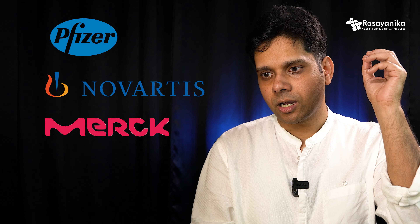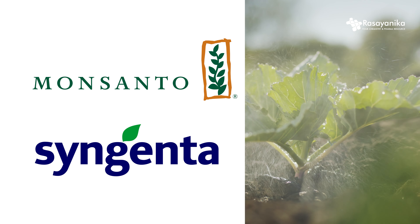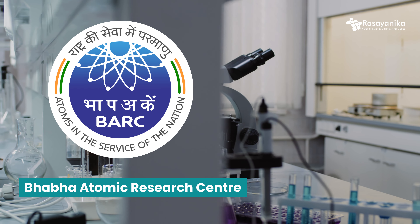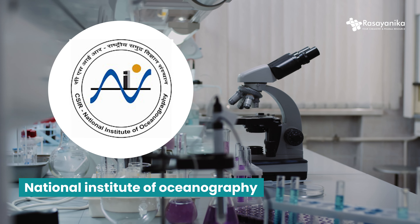For career growth opportunities, in pharmaceuticals you have big companies like Pfizer, Novartis, Merck, and Sun Pharma. In chemical manufacturing there's Reliance Industries, Tata, BASF, BHEL, and Dow Chemicals. In agriculture, there's Monsanto, Syngenta, and various pesticide companies. For government and non-profit roles, you have BARC (Bhabha Atomic Research Centre), CSIR (Council for Scientific and Industrial Research), the National Institute of Oceanography, and other centres of chemical sciences in India.